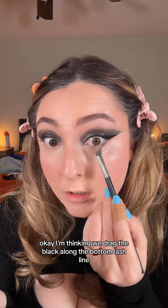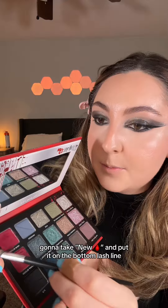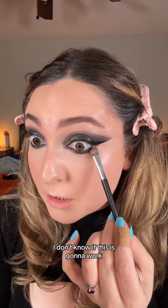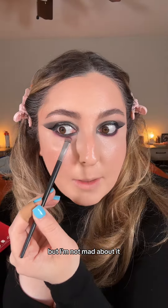I'm thinking we drag the black along the bottom lash line, black eyeliner in the waterline. I'm gonna take New Blood and put it on the bottom lash line. I don't know if this is gonna work — this might look weird. Definitely more on the purple side, but I'm not mad about it.